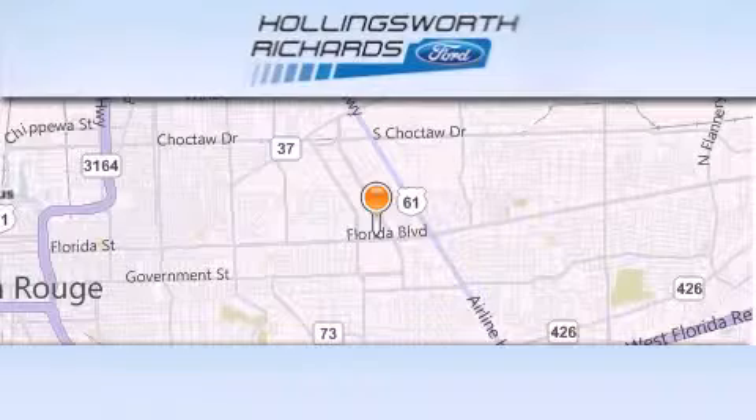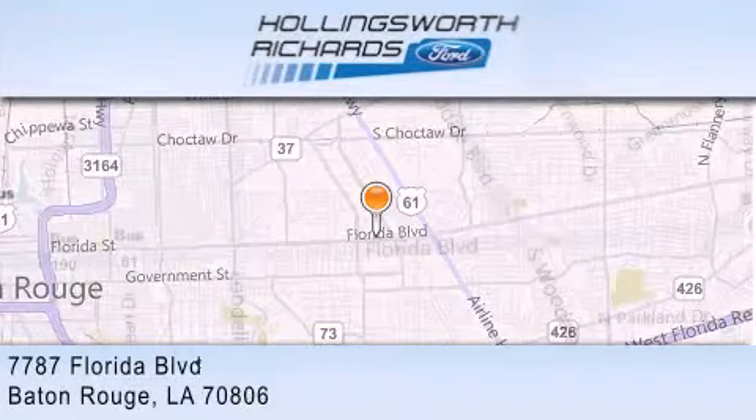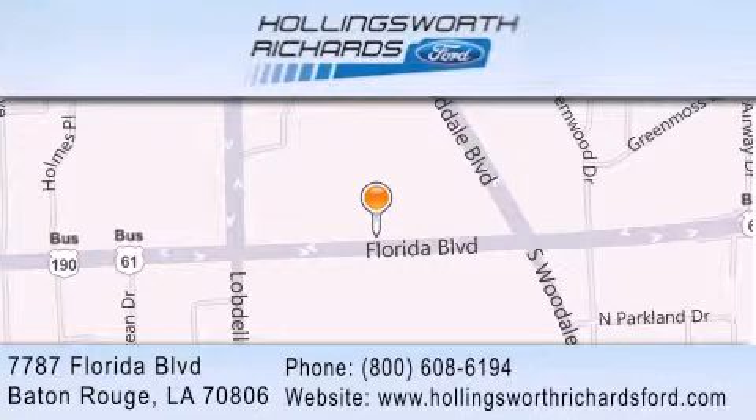Hollingsworth Richards Ford is located at 7787 Florida Boulevard in Baton Rouge. Our goal is to exceed all of your expectations to ensure that you'll return for future visits. And as always, remember — at Hollingsworth Richards, we're making deals every day.